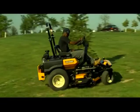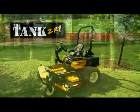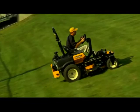It handles pretty much like a car, it's got a lot of built-in shocks in it — actually a mower that doesn't hurt you when you're sitting on it because it's so comfortable. The Tank ZR-1 is setting the pace for productivity with unmatched ease of use, operator comfort, and mowing versatility.